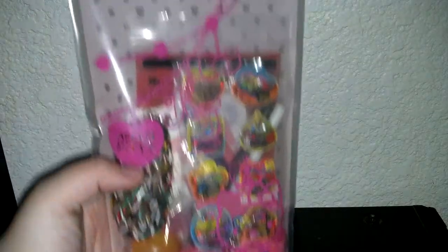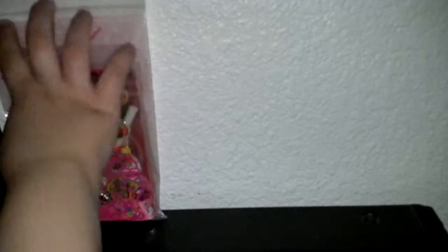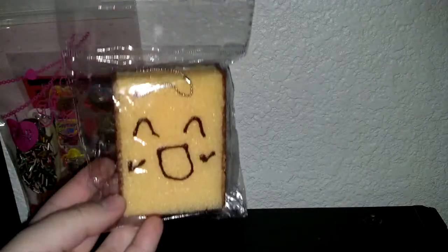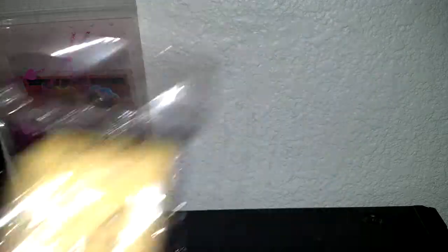So the first order confirmation is for X Music Notes, so she ordered the Kawaii Grab Bag. The next order confirmation is for Kawaii Craft Dreamer, so she ordered the Super Squishy Toast or the Face Bun.